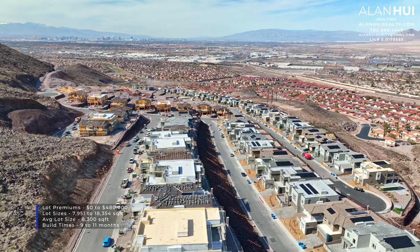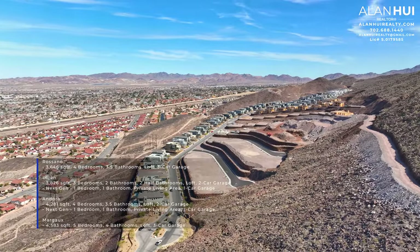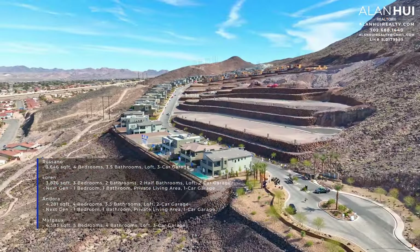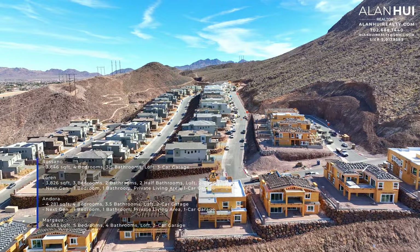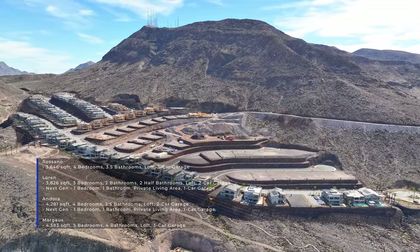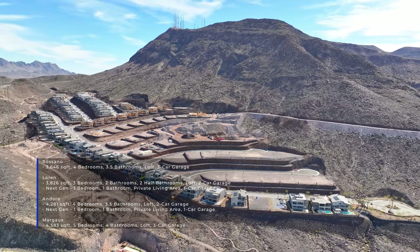Tresser will feature a collection of two-story homes with four different floor plans. These homes will range between 3,646 square feet up to 4,583 square feet, with 4 to 5 bedrooms, 3.5 to 4.5 bathrooms, and 3-car garages. Two of these four plans will have next-gen living. Currently, 50% of this community has already been sold.